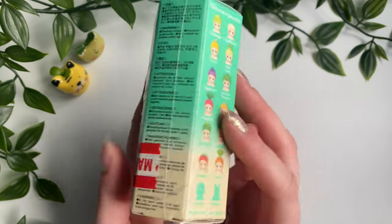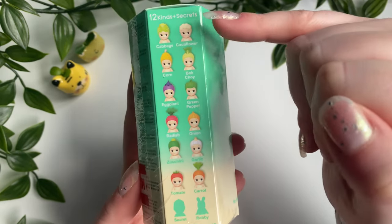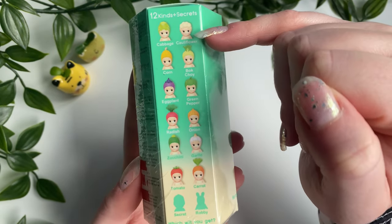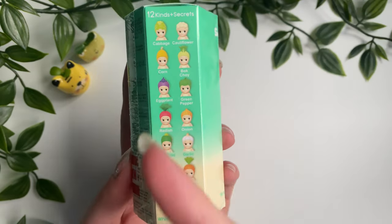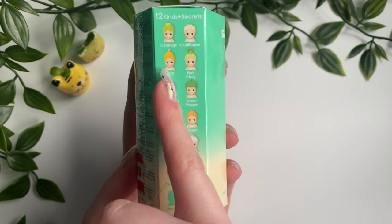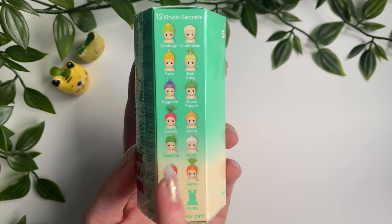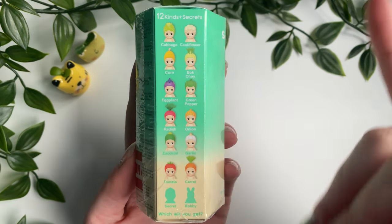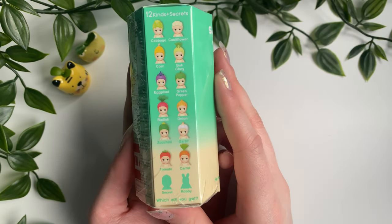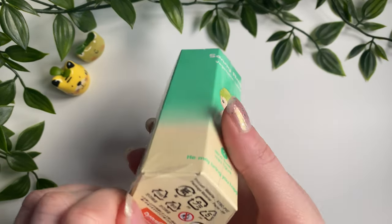Next I'm doing the Vegetable series to match my Fruit series. Here we have 12 kinds plus secrets. I love cauliflower but I don't think I love the Sunny Angel cauliflower — I don't think my brain would click that it's supposed to be cauliflower. I love the corn one — corn just reminds me of Korea, and since I got these in Korea I'd really like the corn. The radish, carrot, tomato, garlic, and onion are also really cute. Top three: corn, garlic, carrot.